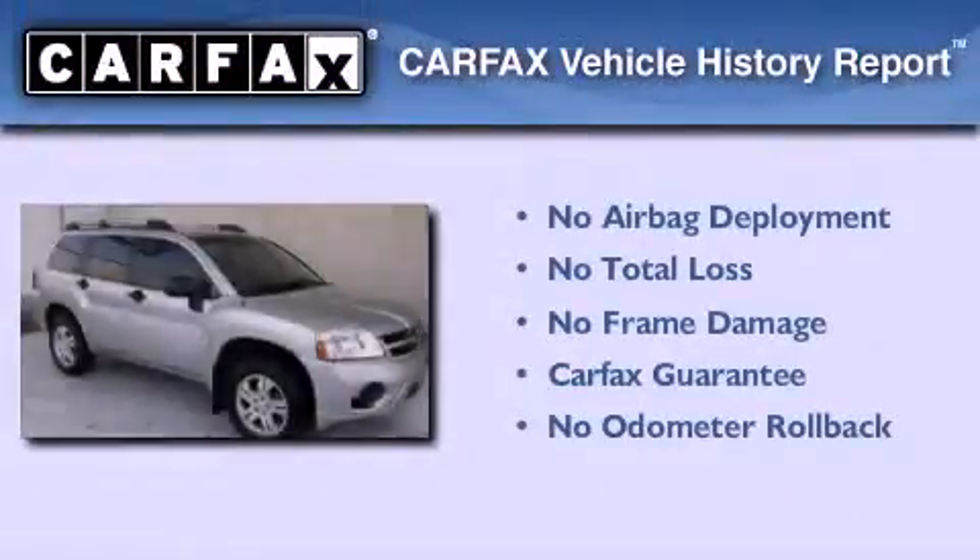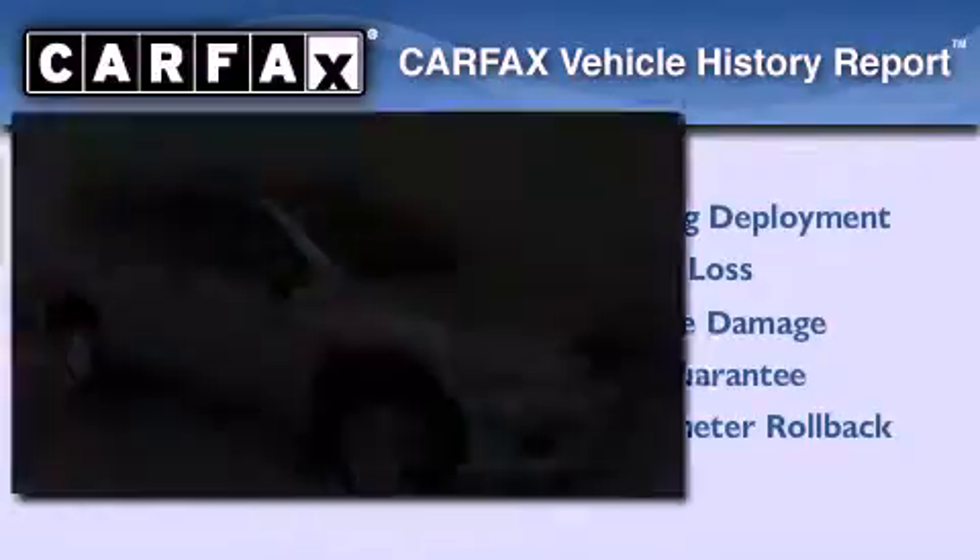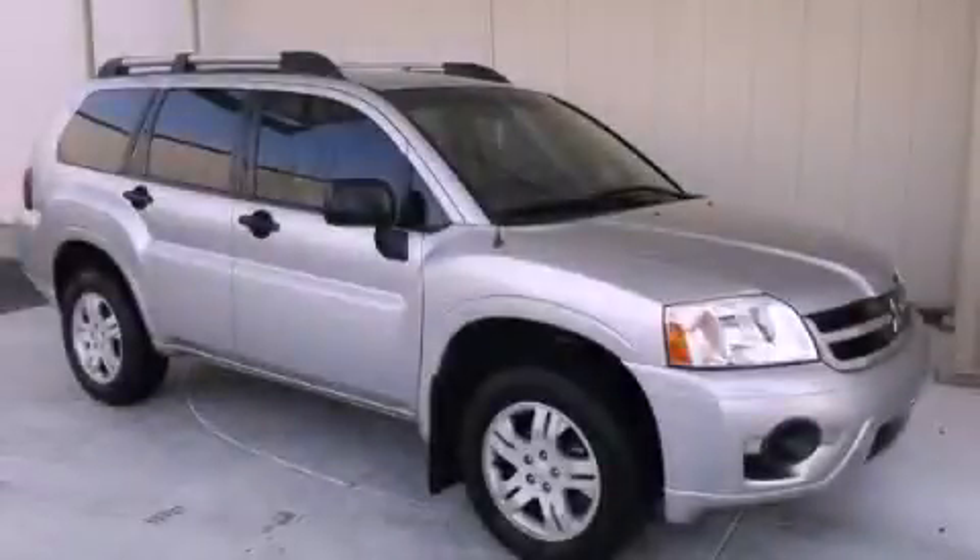Not to mention that this Mitsubishi qualifies for the Carfax Buyback Guarantee. Stop by today and test drive this vehicle for yourself.